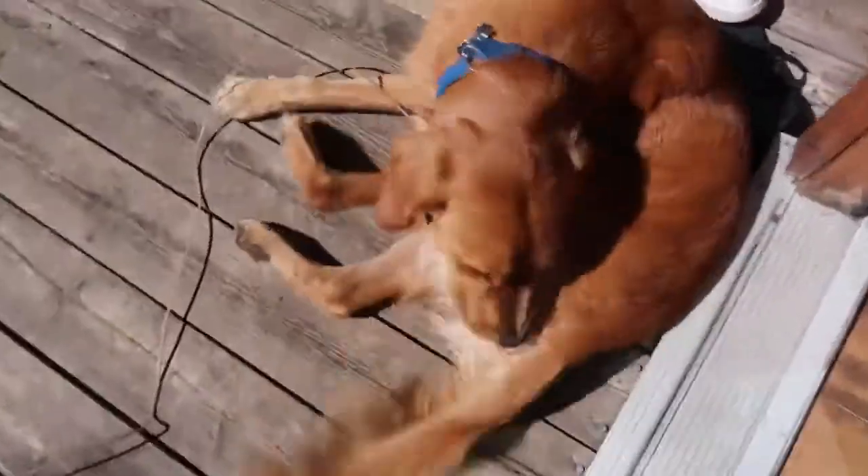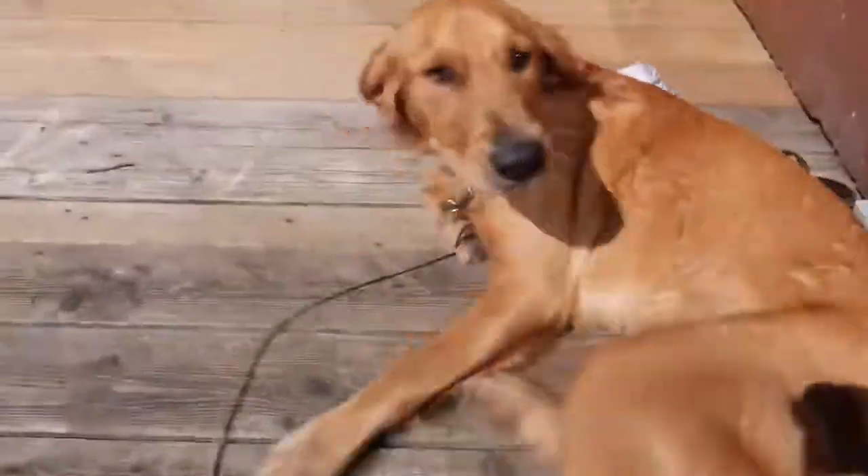Okay guys, this is Gordy — how cute! Gordy is 10 months old and very playful as you can see.